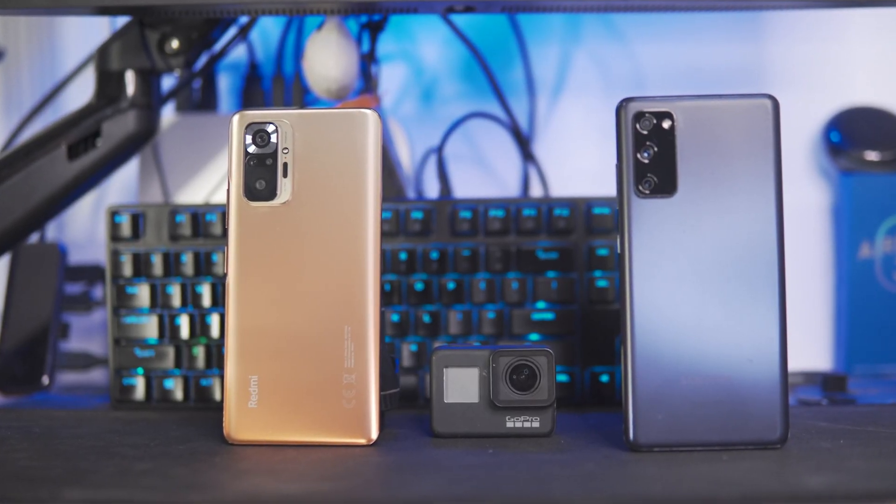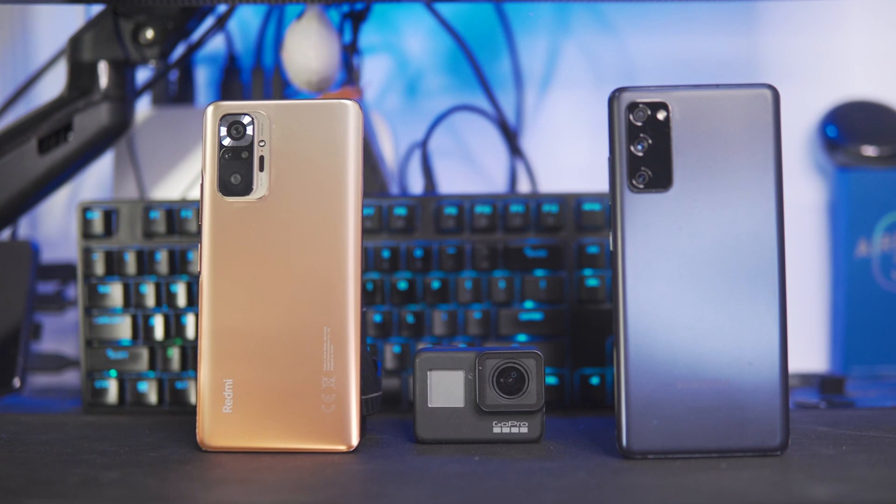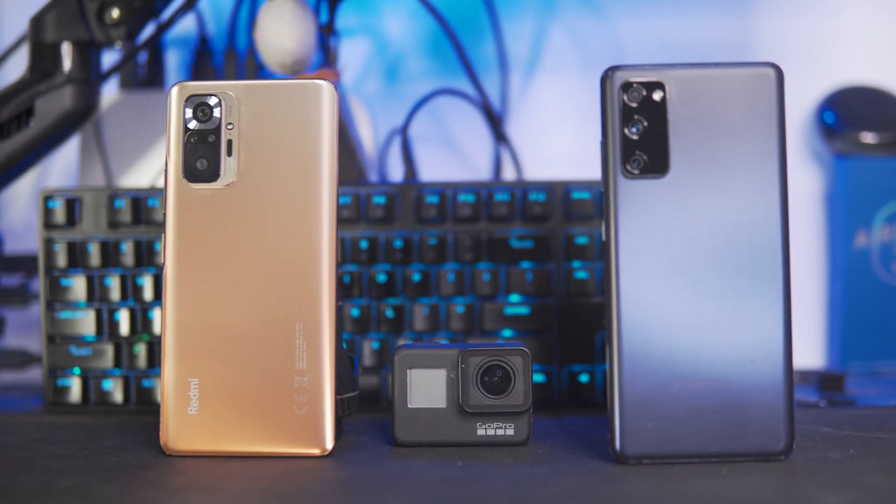I can confidently say that if your only device is your Redmi Note 10 Pro, no, don't flash it. You definitely 100% should not flash it.